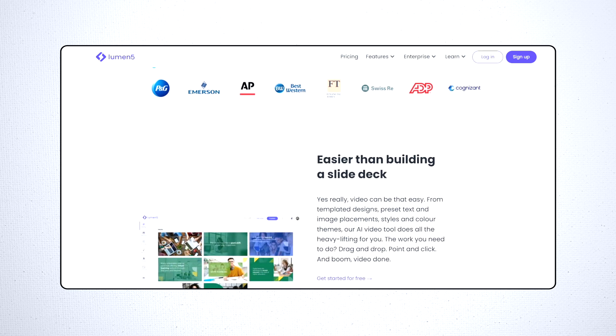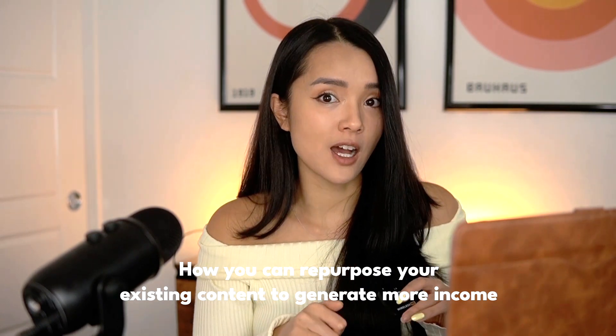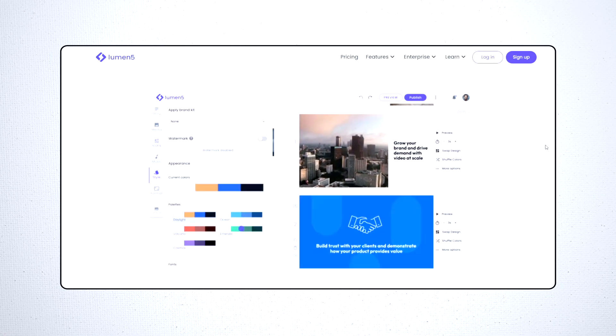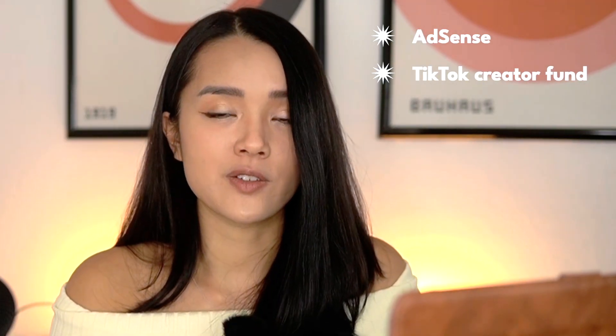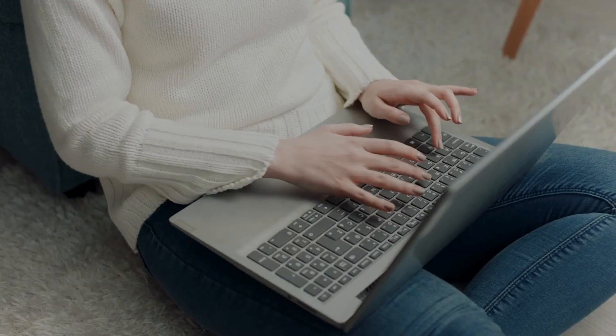Number three on our list is Lumen5. Lumen5 is an AI-powered video creation tool that transforms blog posts and articles into engaging videos. This is a tool I'm currently testing and I've been pretty impressed, because I personally love repurposing content. You can create video content for your blog and social media channels to increase engagement and reach. You can generate money through things like AdSense, TikTok creator fund, Instagram bonuses, sponsorships, and affiliate marketing. Tools like Lumen5 can really help you increase your output, which then helps you generate more income.